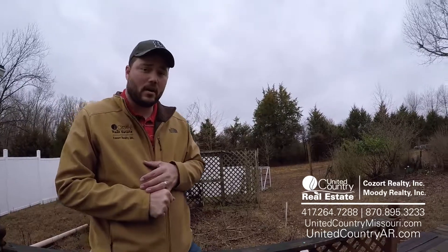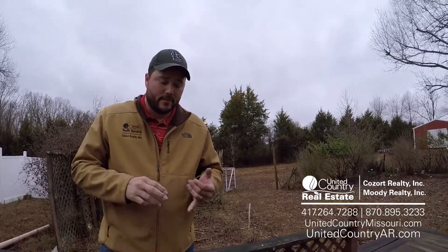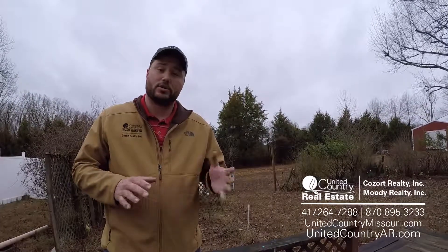Thank you for coming on our home tour with us today. If you want to see more pictures or videos, go to unitedcountrymissouri.com. If you have any questions about the home or want to come preview it in person, please give our award-winning team a call at 417-264-7288. We'll see you next time.